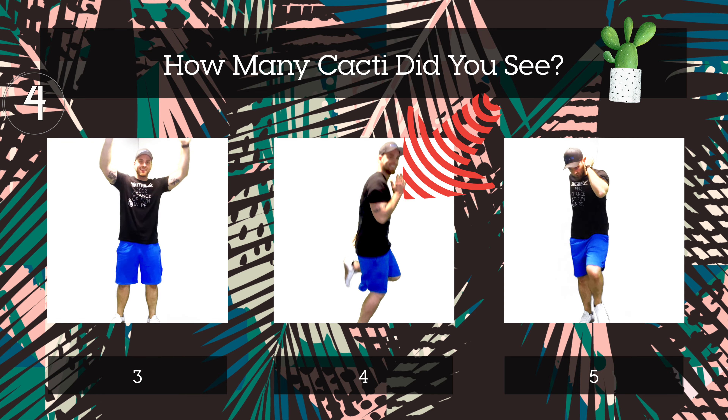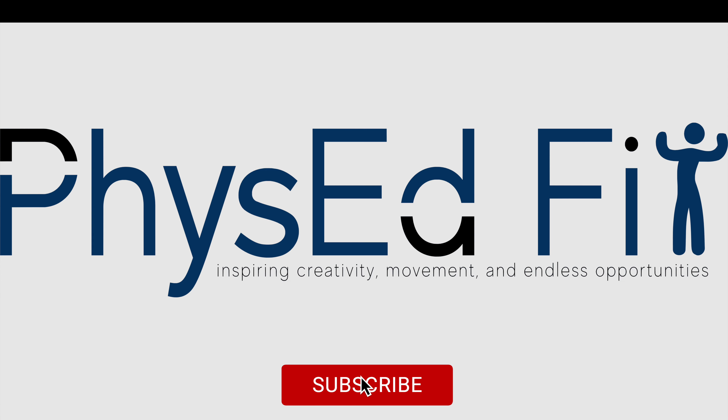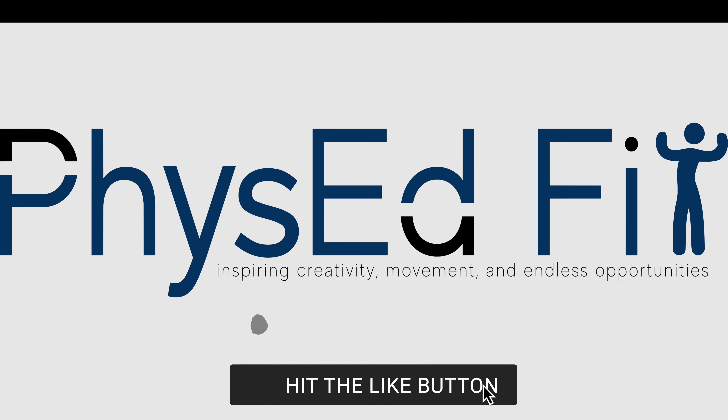If you chose four, you were right! That's all for this one! Thank you for being part of the Phys Ed Fit family! Be sure to subscribe! And if you liked this video, hit the like button!